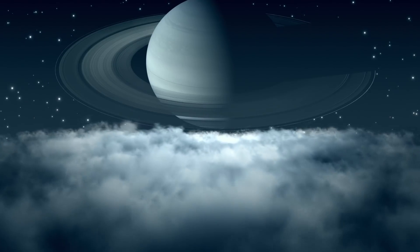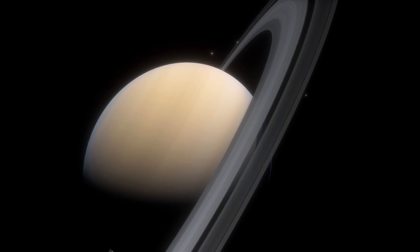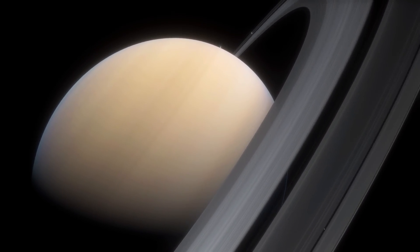The magnetosphere of the planet Saturn is so huge that Titan actually spends around 95% of its orbit within that protective region that repels the solar winds.